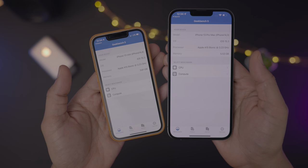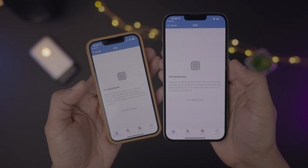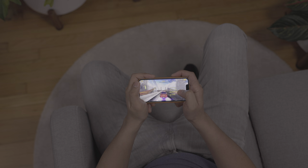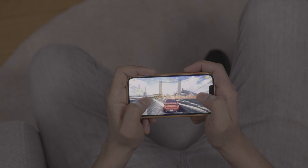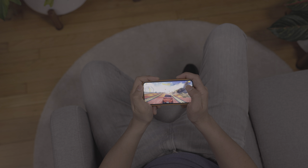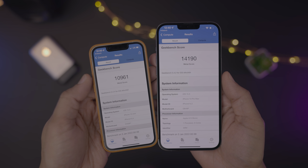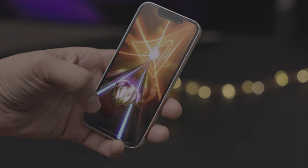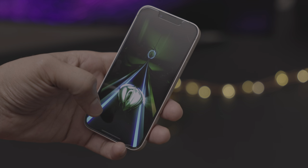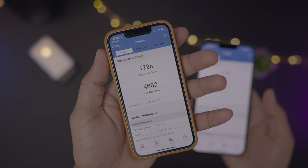All iPhone models get Apple's latest and greatest A15 system on a chip. From the cheapest iPhone 13 mini to the most expensive iPhone 13 Pro Max, you more or less get the same type of performance across the board. On the Pro models, you do get additional memory and better GPU performance with more cores, but the CPU performance of the iPhone 13 mini will closely resemble the CPU performance of the iPhone 13 Pro Max. With this in mind, the iPhone 13 mini proves to be a great value — you're getting latest-generation performance in a package that costs hundreds less than the top-of-the-line iPhone 13 Pro Max.